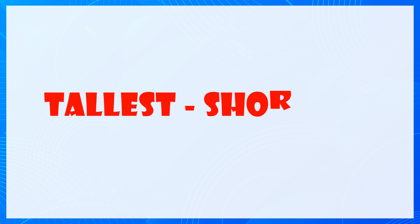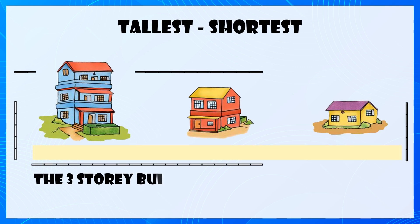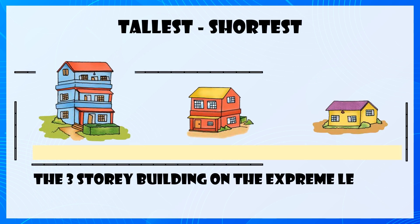Tallest, Shortest. The three-storey building on the extreme left is the tallest.